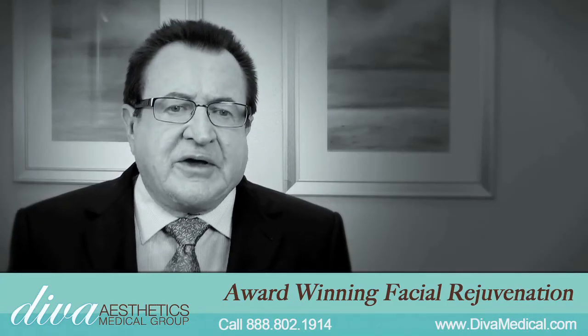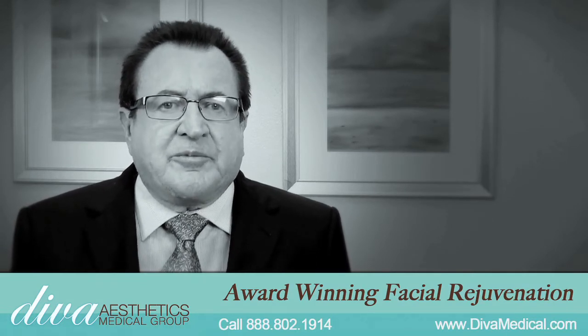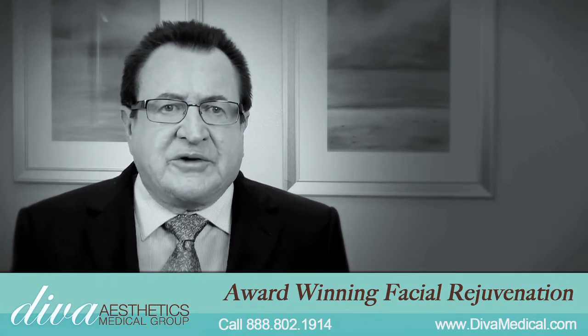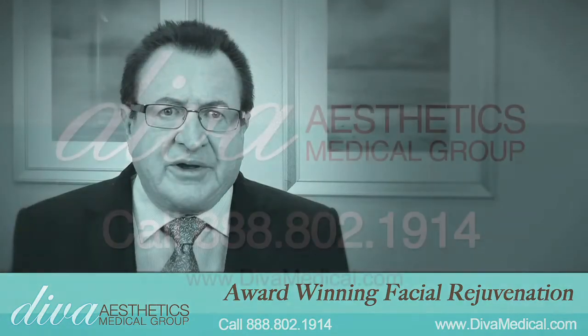We found that our patients that have had these four treatments done have a more youthful appearance. They have increased self-confidence and self-esteem, and it improves the quality of their life.